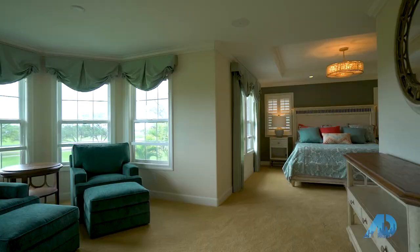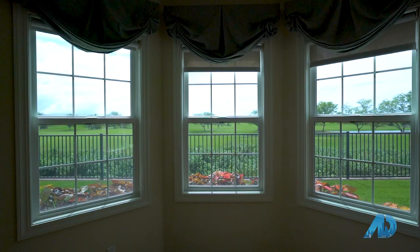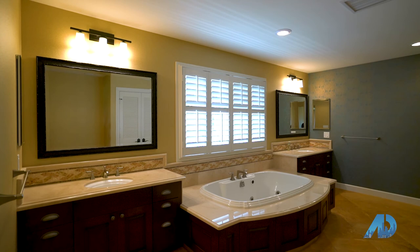My absolute favorite room in this home is the primary bedroom. It is so spacious and has an additional nook for a seating area where you can sit and read books while overlooking the golf course. This bedroom has not one, but two walk-in closets. The ensuite bathroom has dual vanities, a large garden soaker tub with beautiful porcelain tile flooring, a separate step-in shower, and a private toilet space.